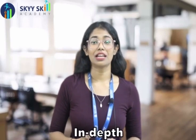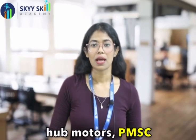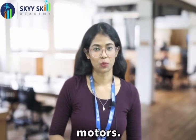Discover the major components of EVs — from batteries to motors — as expert instructors guide you through their functions and types. Explore the fascinating world of lithium-ion and lead-acid batteries, and gain an in-depth understanding of AC motors, DC motors, BLDC motors, hub motors, TMSC motors, and induction motors.